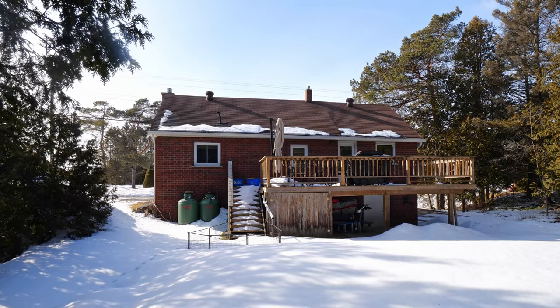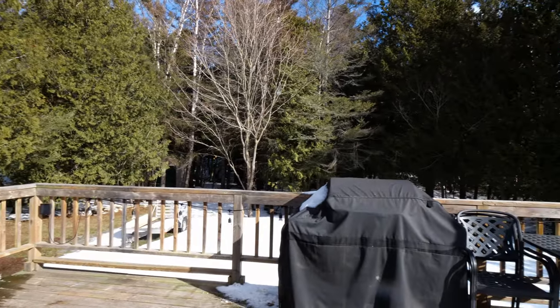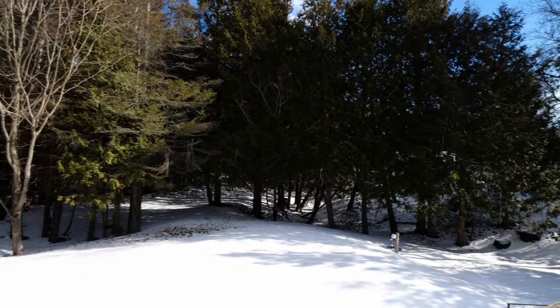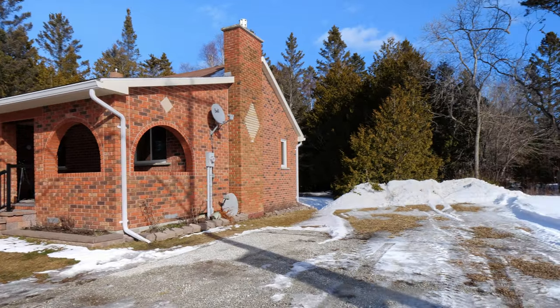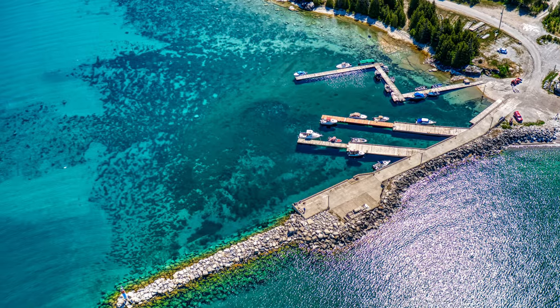Enjoy your private backyard and deck with lovely mature trees. Only a short drive to the marina where you can dock your boat for the summer, or use the daily boat launch to take your watercraft out on the big waters of Lake Huron.